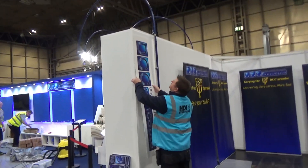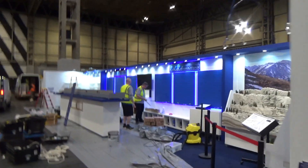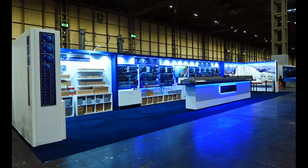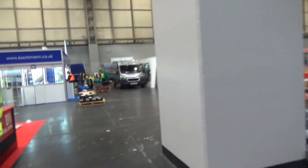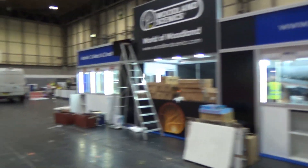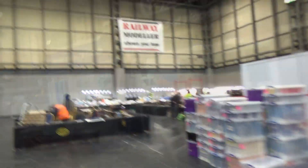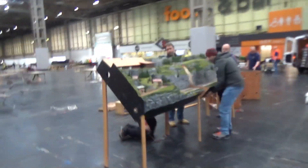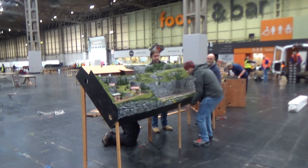Here we have the DCC Concepts guys getting set up with their massive display — I think this is about 54 feet long. They've got everything but the shop here; it's amazing the amount of stuff they have. And we'll walk around — there's the Helgen setup. Now here's the Bachmann stand, and you'll notice Woodland Scenics in amongst them. Bachmann is the importer and distributor for Woodland Scenics in the UK, which is why you see them together. Railway Modeller has a big, big setup here. And of course, no train show would be complete without various layouts, and there will be a number of layouts on display here at the show this weekend.